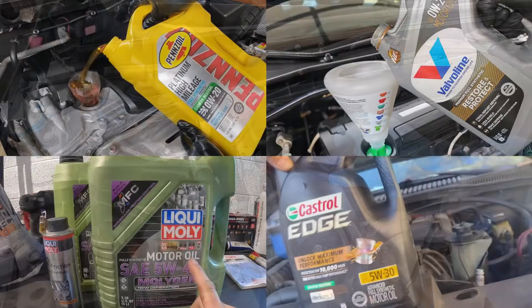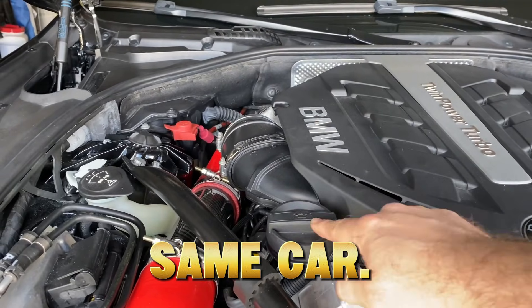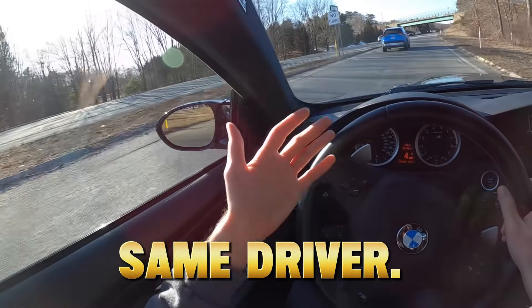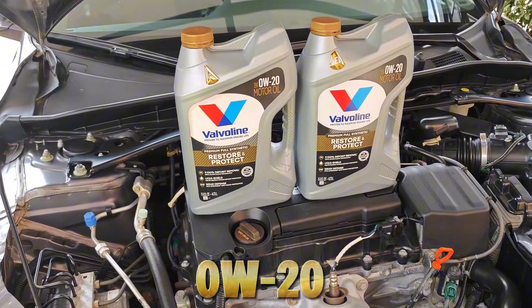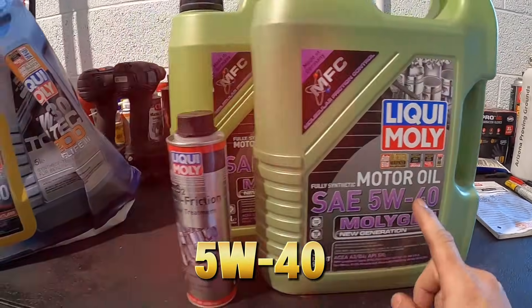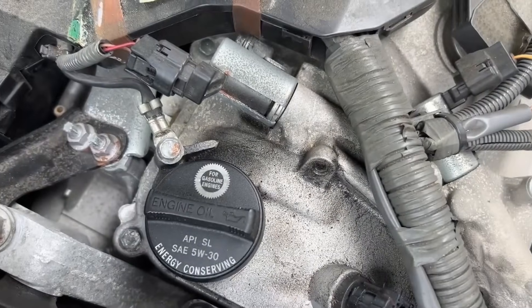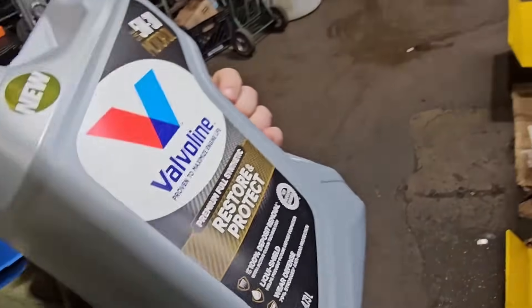What if I told you that the oil recommended in your owner's manual could be the reason your engine dies early? Same car, same engine, same driver, but three different oils — 0W20, 5W30, and 5W40 — led to completely different engine wear patterns. And here's the shocking part: the oil most manufacturers recommend did not win.